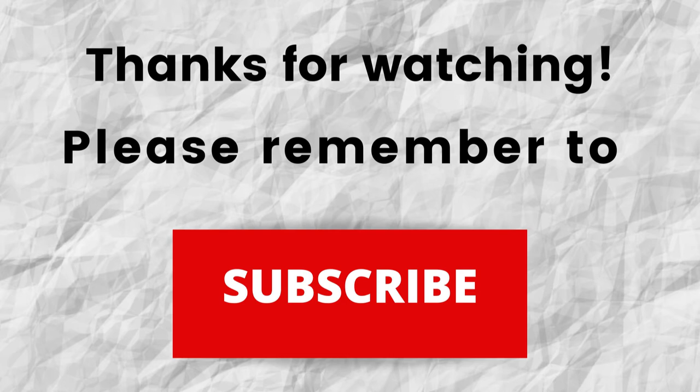Please remember to subscribe. Thanks again for watching and listening. I hope that you have a blessed, wonderful day. Bye.